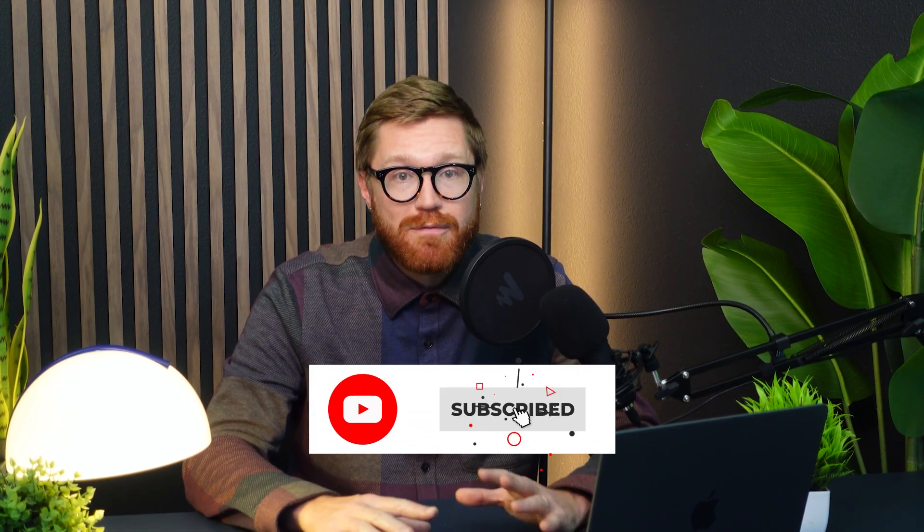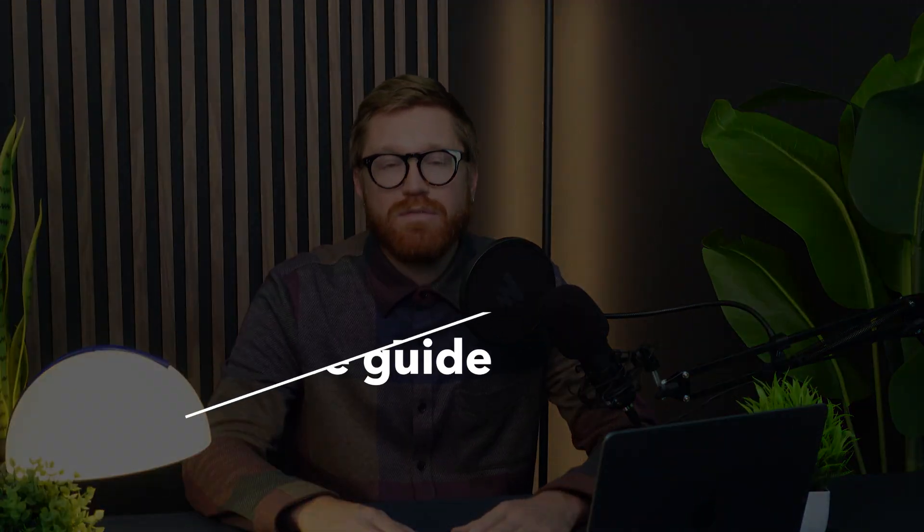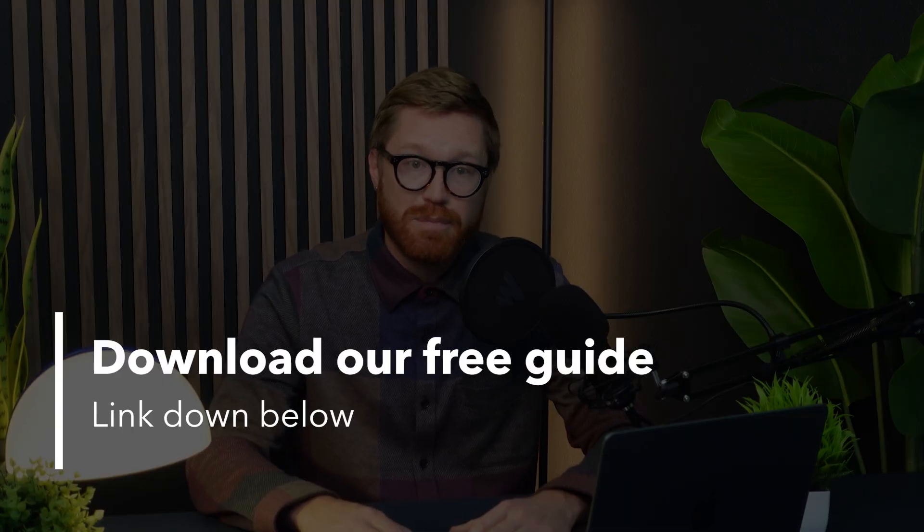Enjoying this breakdown? Hit subscribe for more POS and retail growth tips every week, and grab our free POS Buyers Guide — the link is in the comments below.